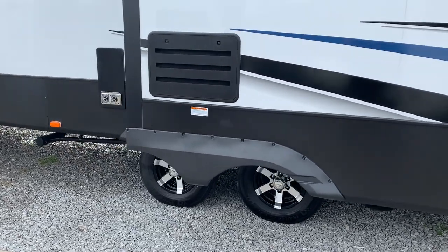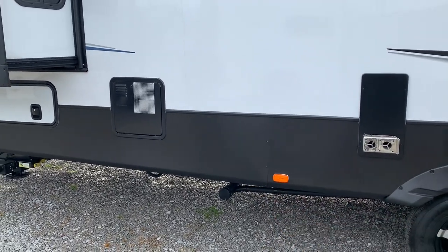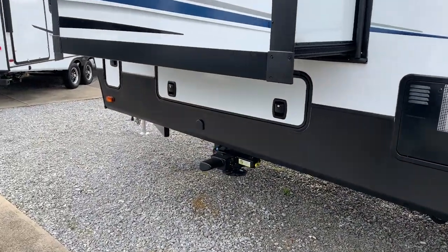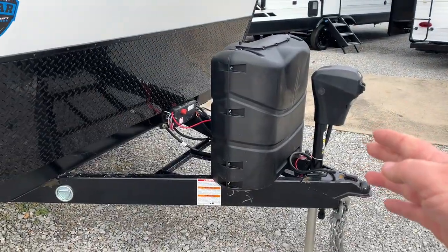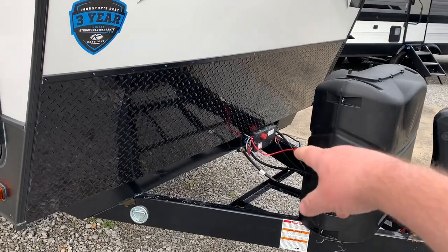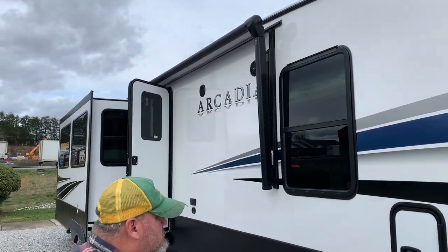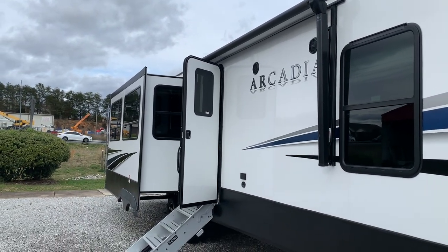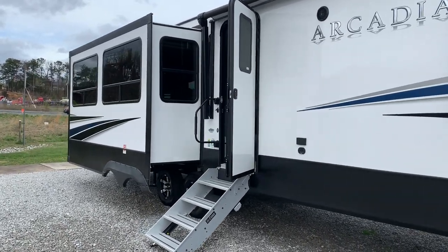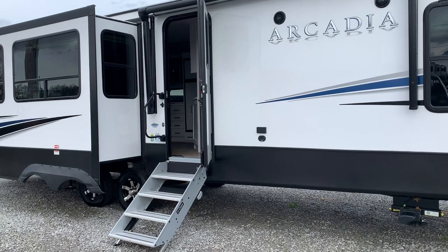You've got a dual axle on here with Trailer King tires, and right here is where your dump station hookup would be. It does have four stabilizer jacks — there's the jack system right there. Let's take you around to the front side. You've got an electric tongue jack and a battery tray that holds about two batteries. You've also got two propane tanks, and that red switch over there is a cutoff switch — that saves your batteries when you're just sitting still. Notice this thing has three slides: two on one side, one on the other. You've also got an awning that comes out to cover your speakers and doorway.